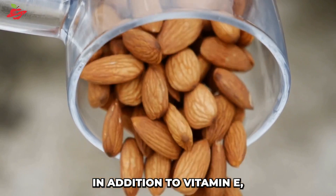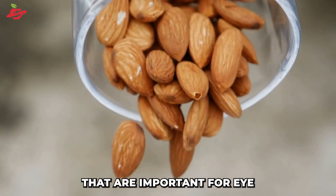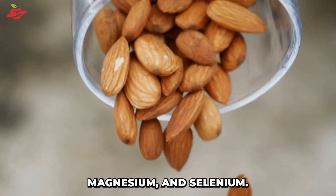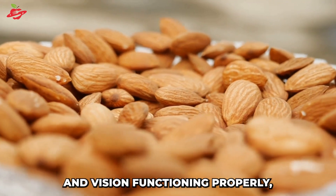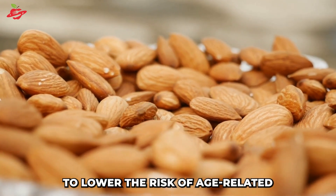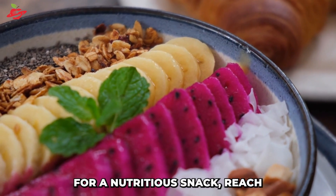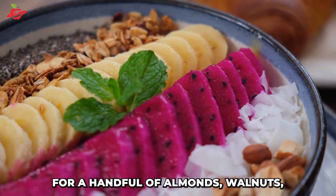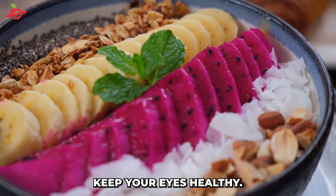In addition to vitamin E, nuts and seeds are also high in other nutrients that are important for eye health, such as zinc, magnesium, and selenium. These nutrients help to keep the eyes and vision functioning properly, and they can also help to lower the risk of age-related vision problems. So the next time you're looking for a nutritious snack, reach for a handful of almonds, walnuts, or chia seeds to help keep your eyes healthy.